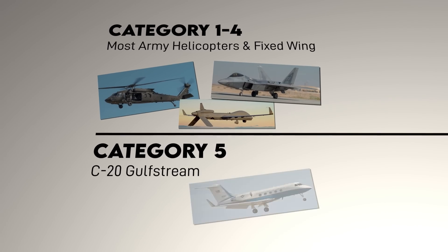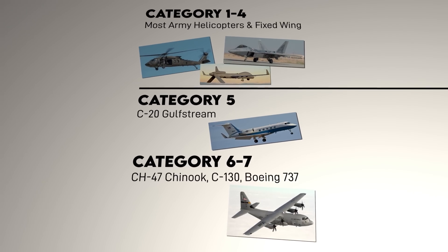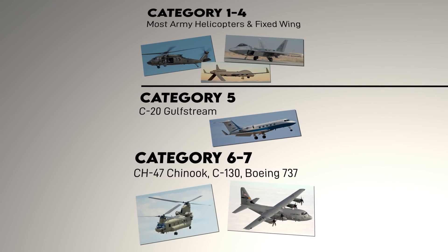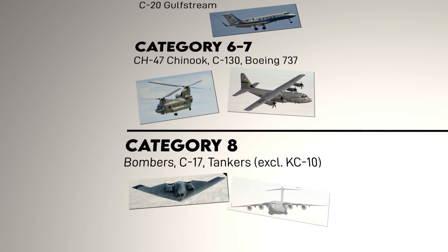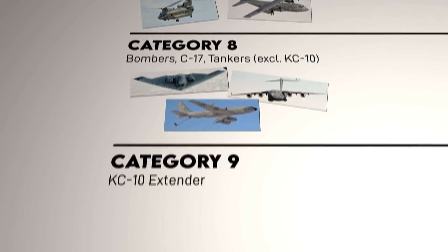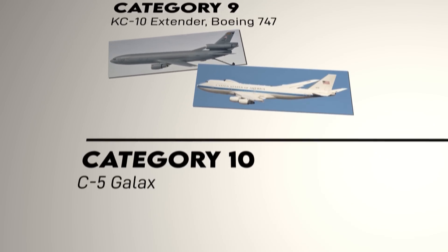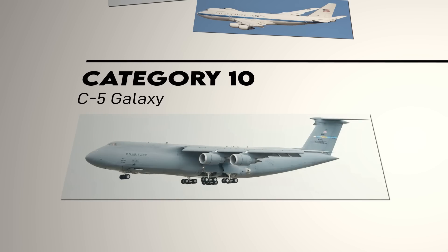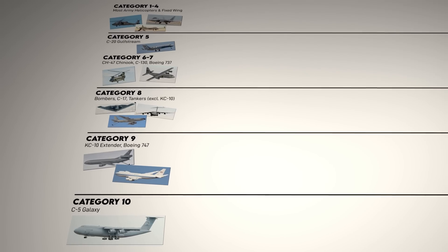Category 5 includes the C-20 Gulfstream. Categories 6 and 7 include the unarmed versions of the C-130, heavy helicopters like the CH-53 Sea Stallion and CH-47 Chinook, and the Boeing 737. Category 8 includes bombers like the B-1, B-2, and B-52, as well as the C-17 airlifter and heavy tankers like the KC-135. Category 9 includes the KC-10 Extender and Boeing 747, while Category 10 at the highest includes the C-5 Galaxy. An airfield would be considered to be in any one of these categories if they host the relevant aircraft over 50% of the time.